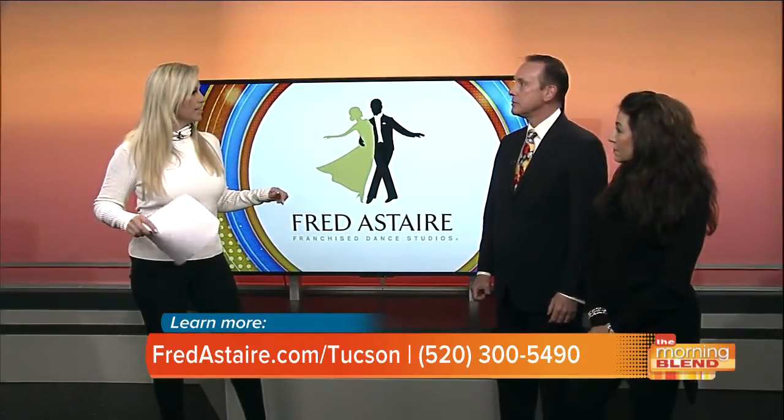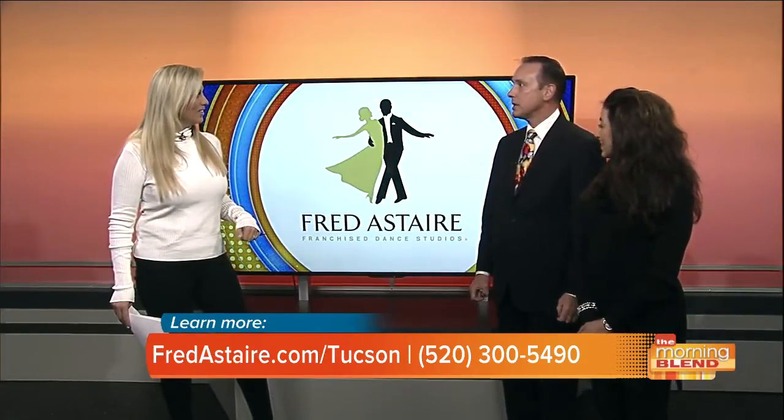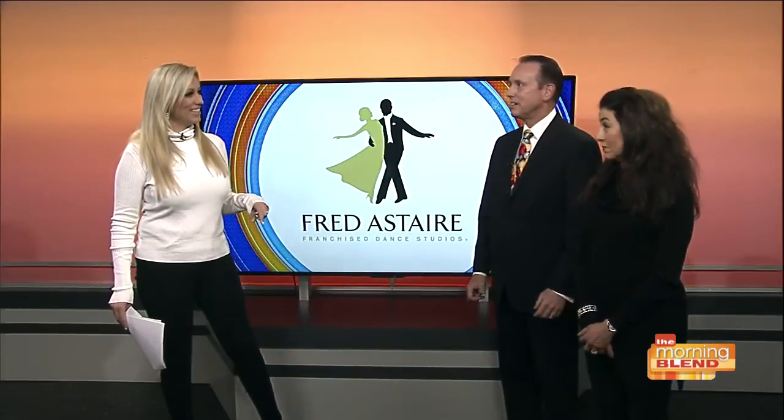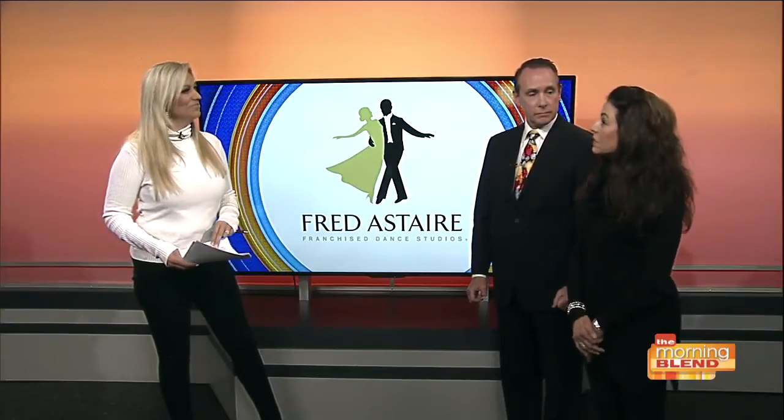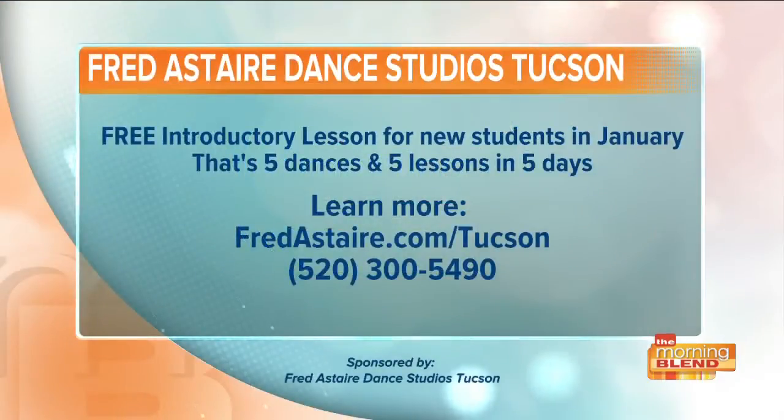A lot of people come in and say they need to dance for a wedding — they're so intimidated. Some people have been told they were bad dancers from the beginning and never want to do it again. You start building confidence right from scratch, and it's so difficult sometimes. But then it's rewarding and they end up loving it. We have many people that came in that way — wedding couples, parents who didn't want to look stupid on the dance floor. They came in and they've stayed. You smile through dancing — I've never seen anybody dance and not smile. New students can get a free introductory lesson in January, including five dances and five lessons in five days.